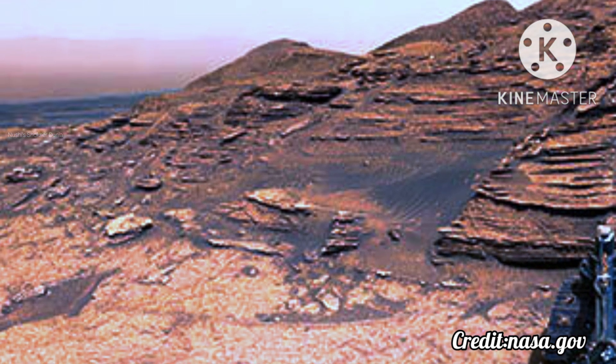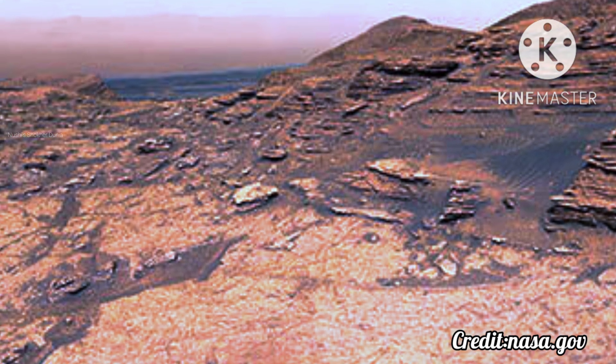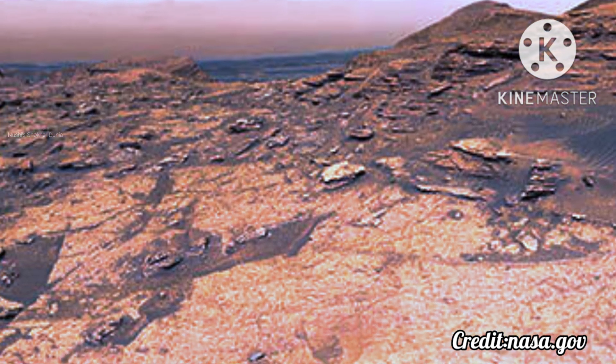Curiosity has determined that liquid water as well as the chemical building blocks and nutrients needed for supporting life were present for at least tens of millions of years in Gale Crater. The crater once held a lake, the size of which waxed and waned over time.